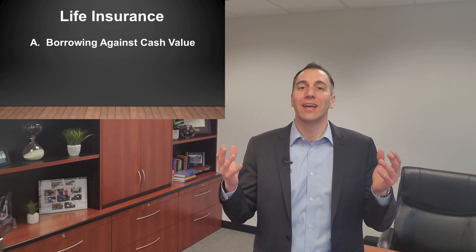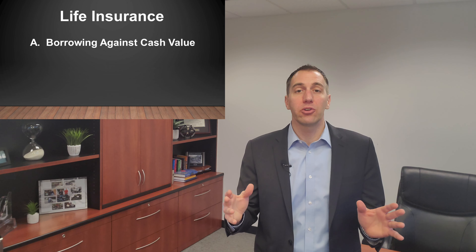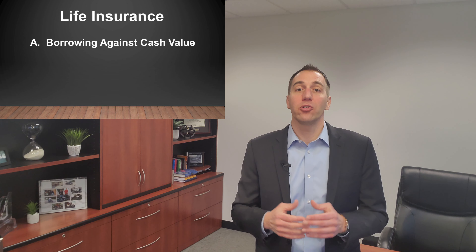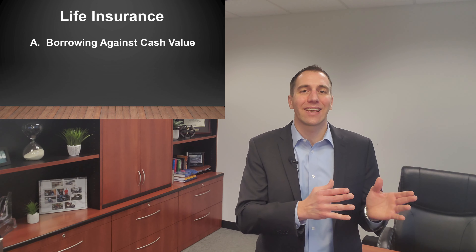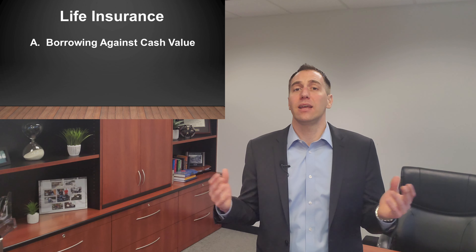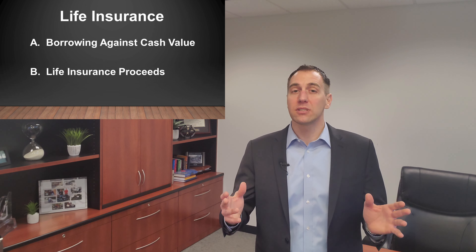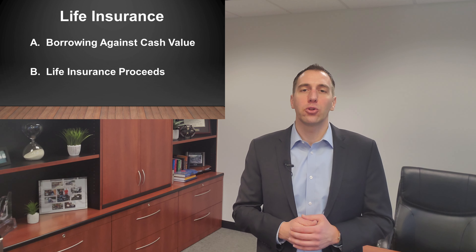Number six: life insurance. This one has two parts. The first part is borrowing against the cash value of your life insurance policy. Depending on what type of insurance policy you have, it may have built up cash value, and some policies allow you to borrow against that cash value. Those loans can come to you tax-free, but be very careful — those loans could have an impact on your future premiums, your death benefit, and your policy staying in force. The second part is life insurance proceeds: the proceeds you receive upon the insured person's death are usually not included in your taxable income.